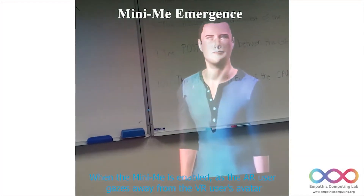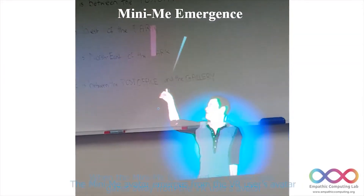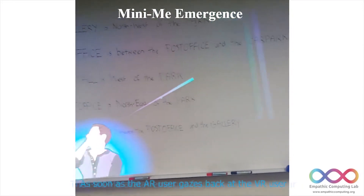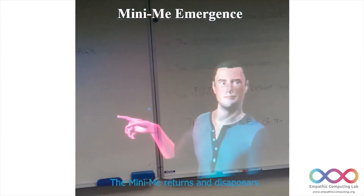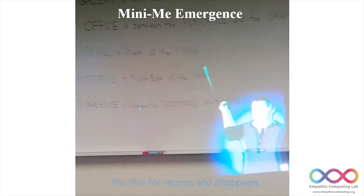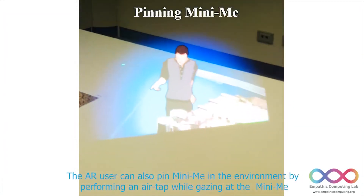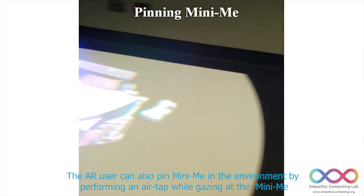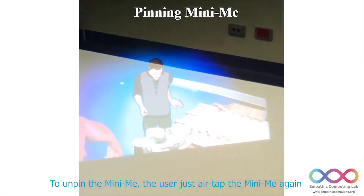When the MiniMe is enabled, as the AR user gazes away from the VR user's avatar, the MiniMe avatar emerges from the VR user's avatar. As soon as the AR user gazes back at the VR user, the MiniMe returns and disappears. The AR user can also pin the MiniMe in the environment by performing an air tap while gazing at the MiniMe. To unpin the MiniMe, the user simply air taps the MiniMe again.